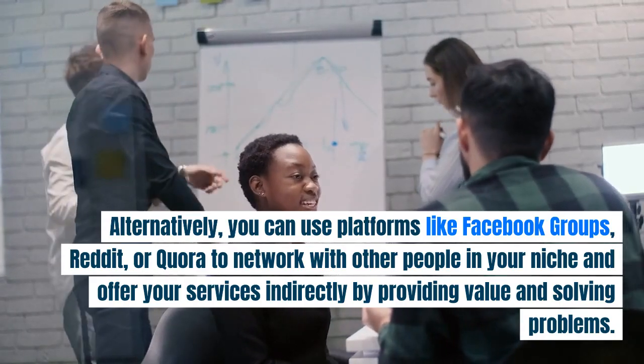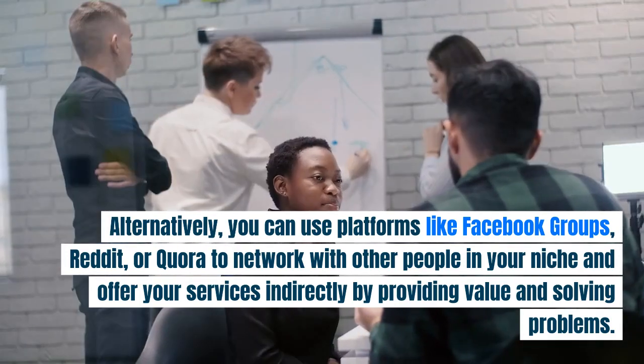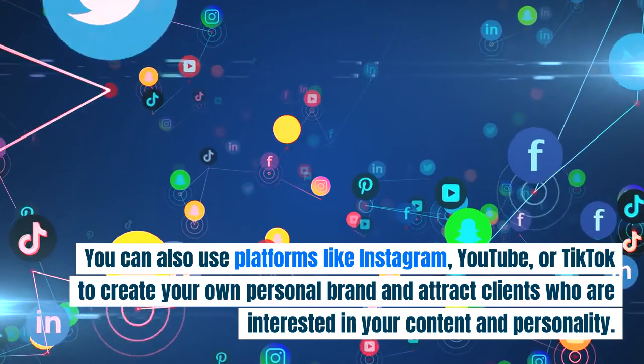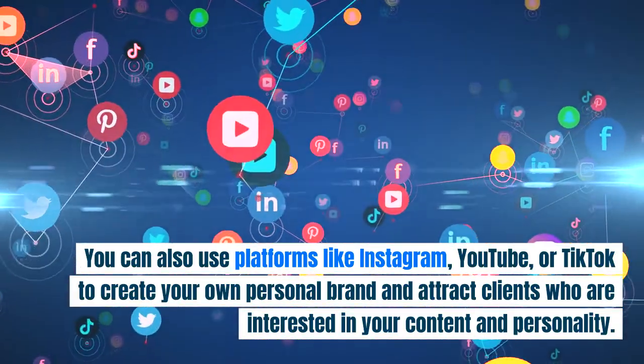Alternatively, you can use platforms like Facebook Groups, Reddit, or Quora to network with other people in your niche and offer your services indirectly by providing value and solving problems. You can also use platforms like Instagram, YouTube, or TikTok to create your own personal brand and attract clients who are interested in your content and personality.